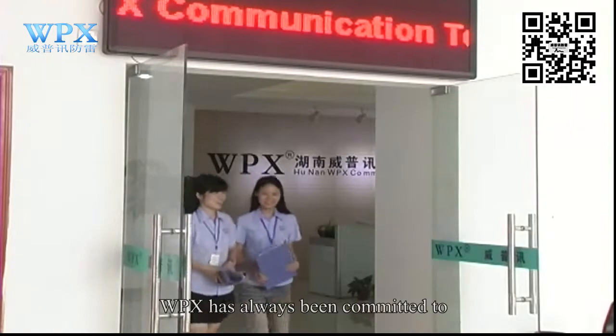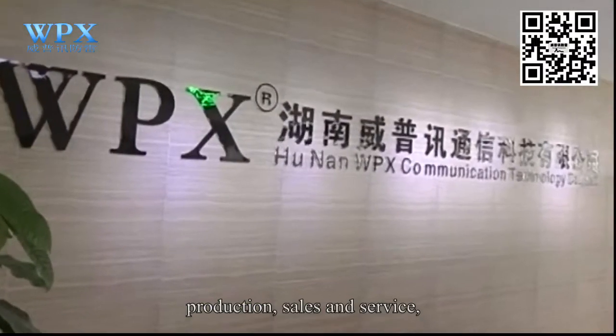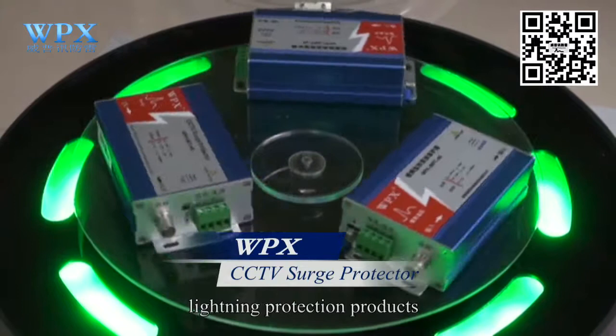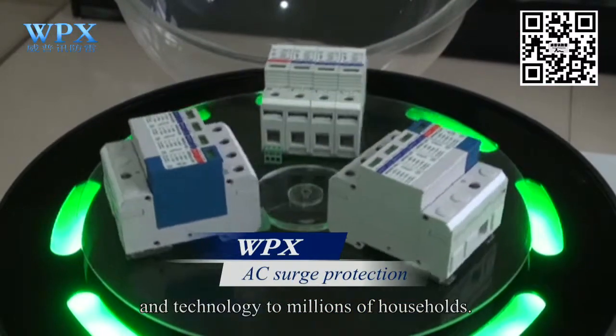WPX has always been committed to surge protection products development, production, sales, and service, focusing on bringing the most advanced lightning protection products and technology to millions of households.